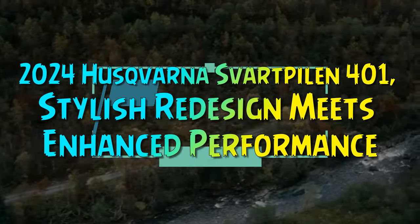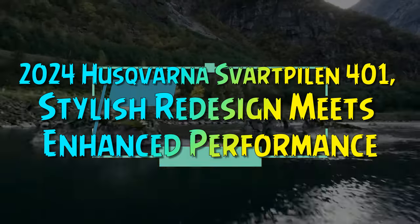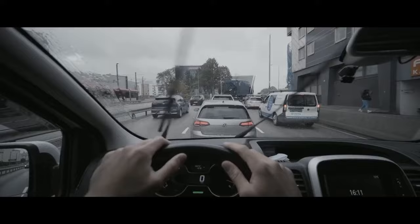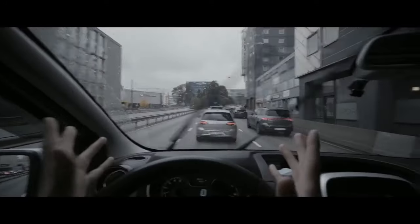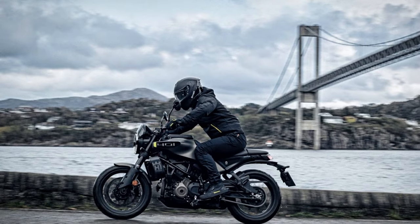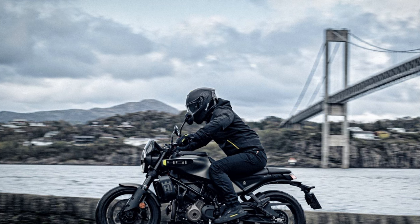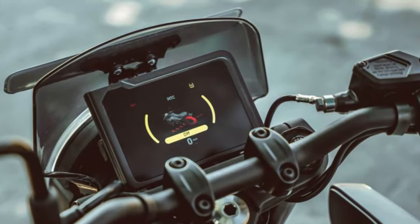In its first major redesign since debuting in 2018, the Husqvarna Svartpilen 401 gets a host of updates for 2024, thanks to its partnership with KTM. Featuring an all-new engine, chassis, electronics, and a refreshed style, this already well-regarded urban bike becomes even more appealing.